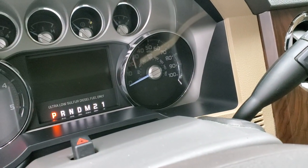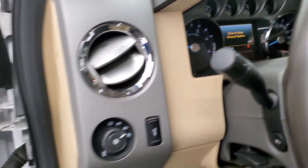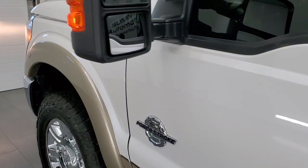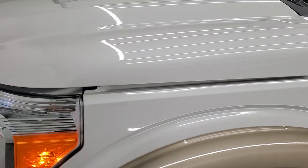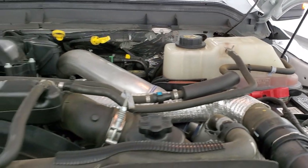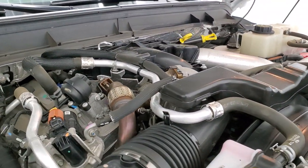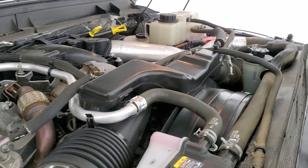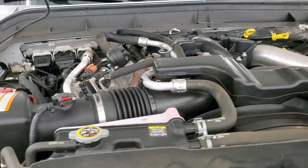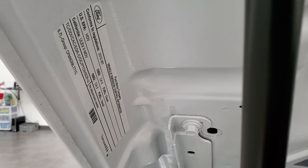We'll start it up and take a look under the hood. It starts right up. Under the hood we have the 6.7 liter Power Stroke diesel — the engine bay is very clean and runs very smooth. Once again this truck has been fully safetied and inspected by our service shop, has a fresh oil and filter change. All the fluids have been checked and topped off and this truck is 100% ready to go. There is your emissions sticker.